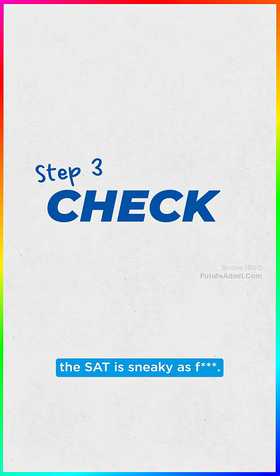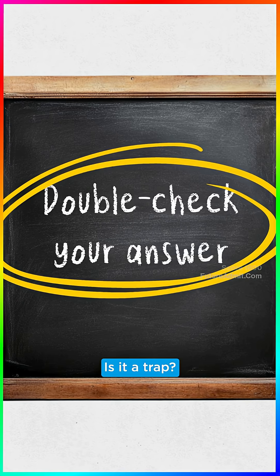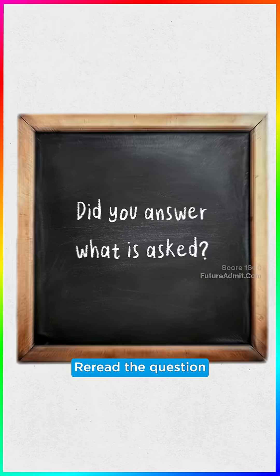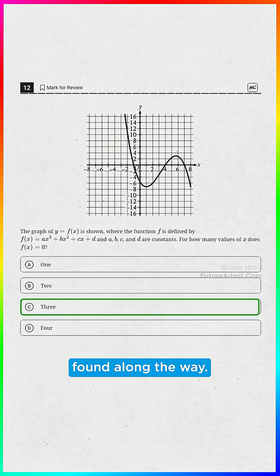Step 3: The check. The SAT is sneaky, so double-check your answer. Is it a trap? Is it a halfway step? Did you answer what they actually asked? Re-read the question to make sure you solved for the final answer, not just a number you found along the way.